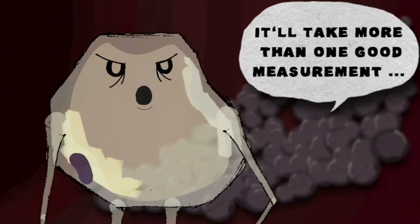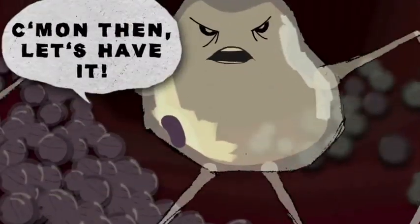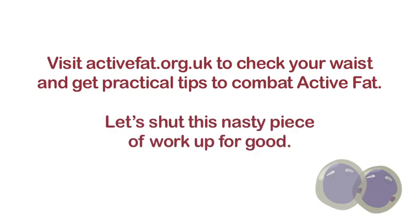It'll take more than one good measurement to take me down. Visit activefat.org.uk to check your waist and get practical tips to combat active fat. Let's shut this nasty piece of work up for good.